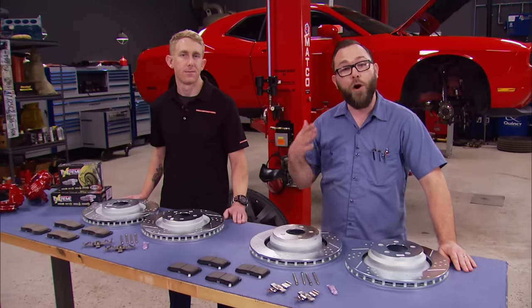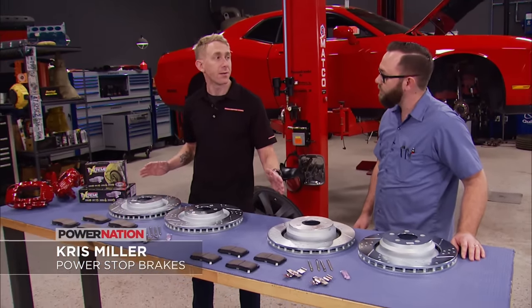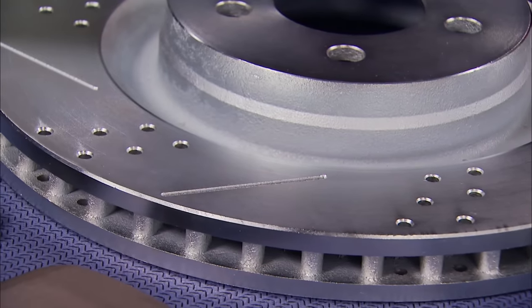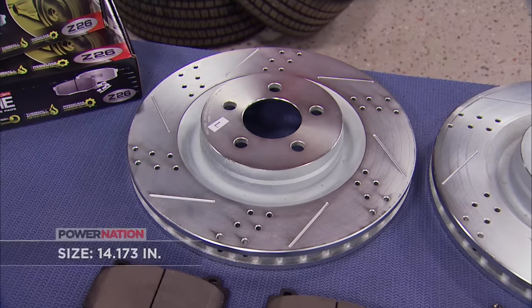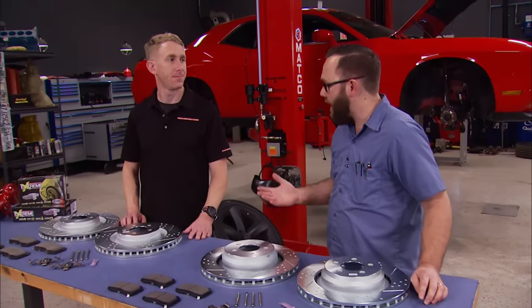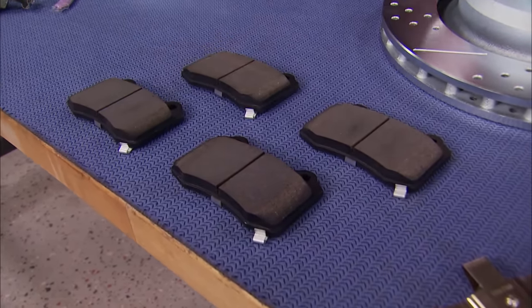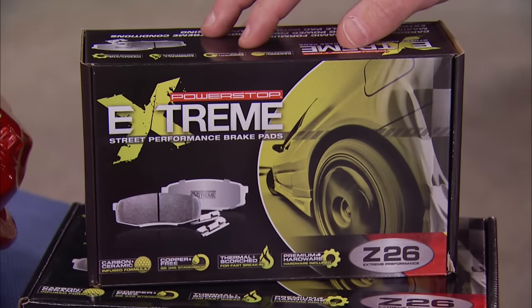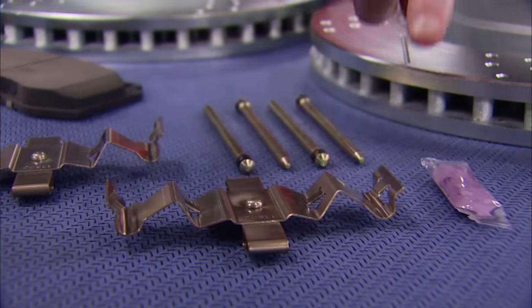Now that the suspension is all buttoned up, it's time to look at the brakes. This is Chris from Power Stop — our build partner. He's introducing the Power Stop street and track brake system. The drilled and slotted Evolution rotors use drill holes to keep brake temperatures down and slots to keep the braking surface clean; they're also zinc dichromate plated to prevent corrosion and rust. The kit includes track day pads — a carbon fiber ceramic formula resistant to fade up to 1,200 degrees — plus Z26 Street Warrior pads for quiet, dust-free everyday driving. Both sets come with all the necessary hardware and assembly lube.